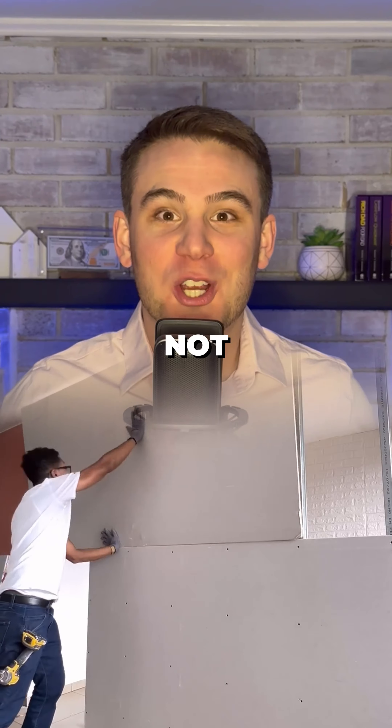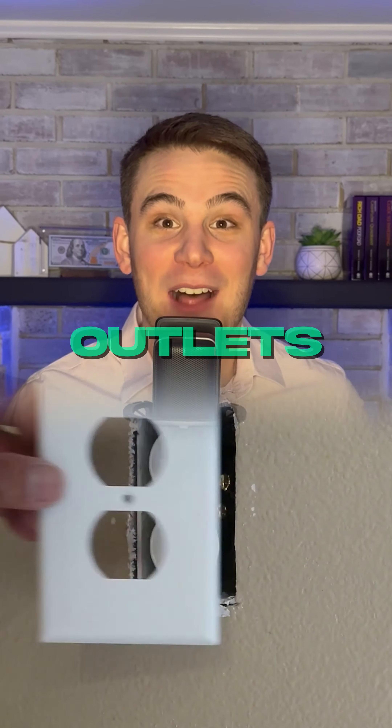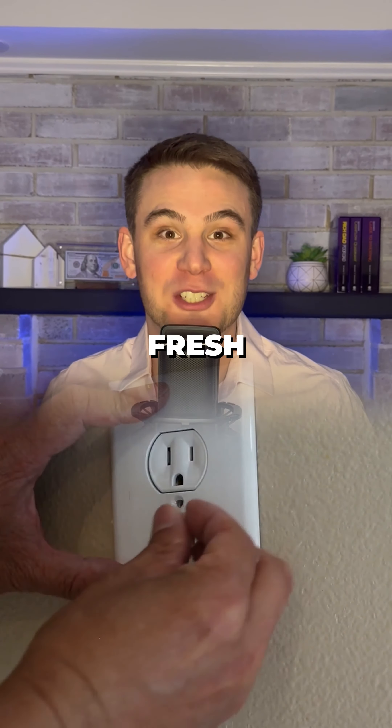Number two: any walls that are not currently drywall, add a super thin wall layer over top and just repaint it. Number three: change all outlets and the covers to fresh new ones.